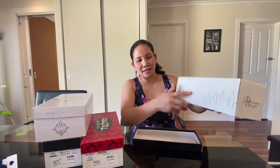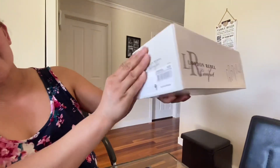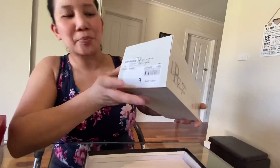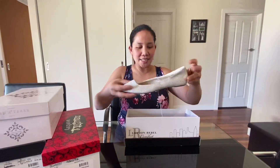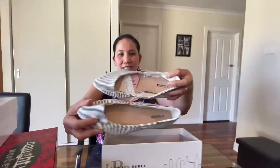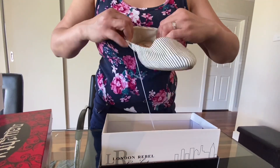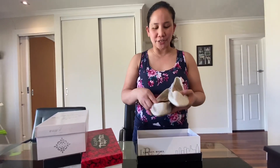I'll open this one. The brand is London Revel — it's a comfort shoe, size nine. It was on sale: the price is five dollars, down from fifteen dollars. This is the style — it's very casual, very soft inside. I think I can match it with any type of outfit, like shorts, a dress, or a summer dress, since we are in summer at the moment.